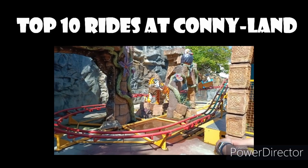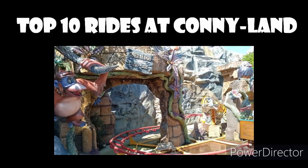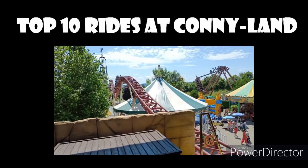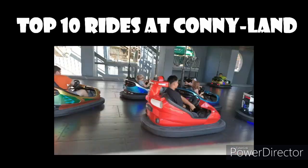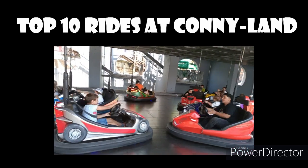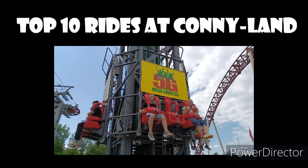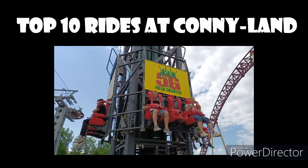Hello guys, I just came home from a massive trip throughout Europe and I'm going to do a top 10 rides from each park that I went to. The first one being Connyland in Switzerland. This was a pretty surprising park — I expected nothing about this park and I had a very good time. This was a very unique, charming park and it seems like a very small park that tried to be a little bit of everything.